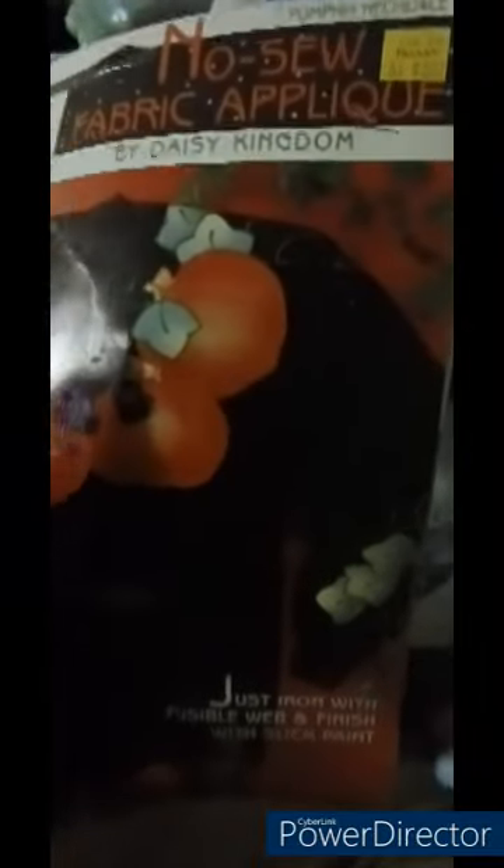Next we have a sewing pattern I absolutely fell in love with — it looked vintage too. It's a no-sew fabric pattern that I absolutely think is adorable and really cute. It's got a kitty with some pumpkins. It was originally sold for $3, which is pretty crazy. I'll have to figure out how to do this. I don't know what year this would have been from — I'm not seeing it anywhere, but it still looks really cool and cute.